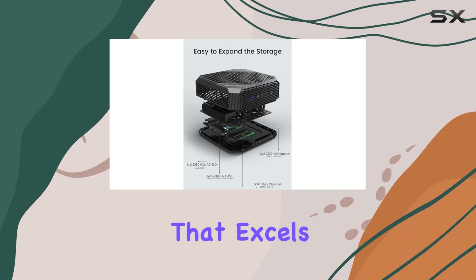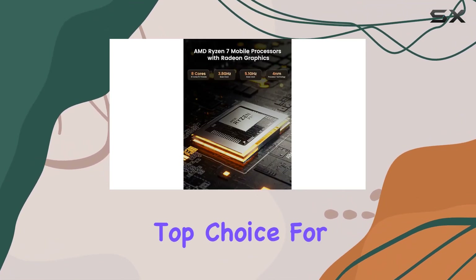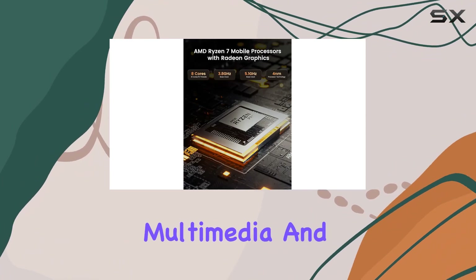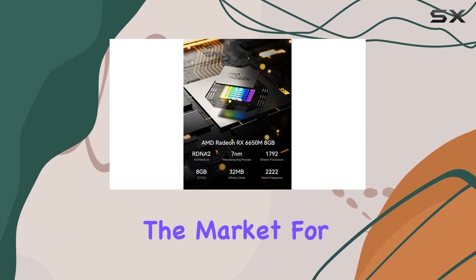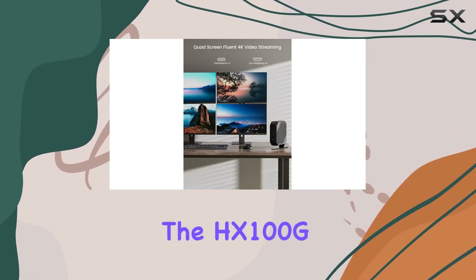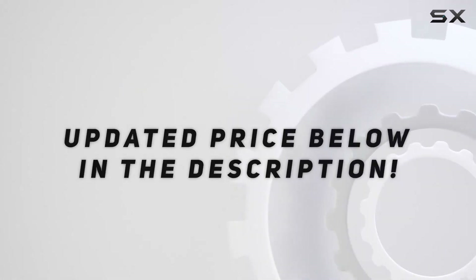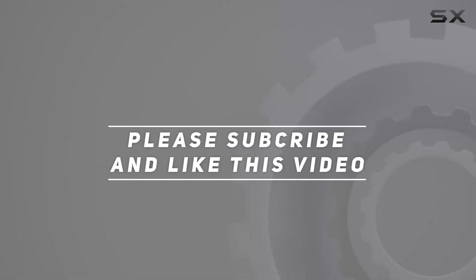Overall, the Minisforum Neptune Series HX100G Mini PC is a versatile powerhouse that excels in performance, graphics, and connectivity, making it a top choice for business, education, multimedia, and everyday use. If you're in the market for a compact yet powerful desktop solution, look no further than the HX100G. Check out the video description for updated pricing, and thank you for watching.